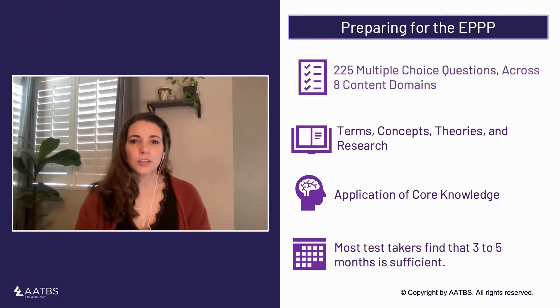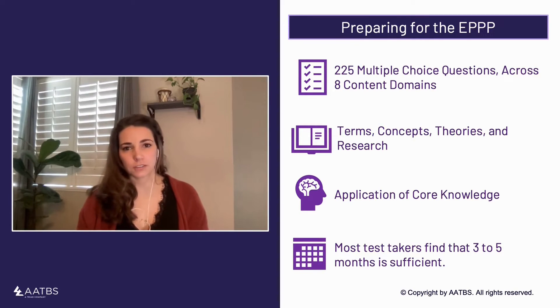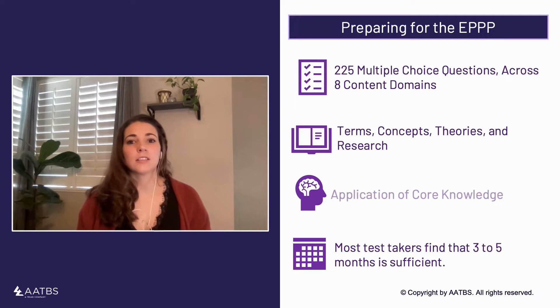The EPPP is a 225-question multiple-choice exam covering eight content areas that represent the larger field of psychology. To pass the EPPP, you will not only need to know terms, concepts, theories, and research, you will also need to know how to apply that information to scenarios that psychologists commonly face.